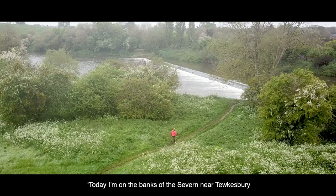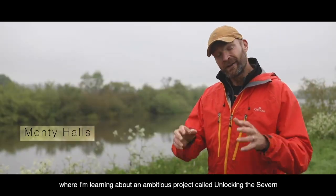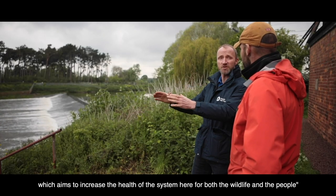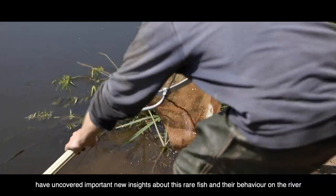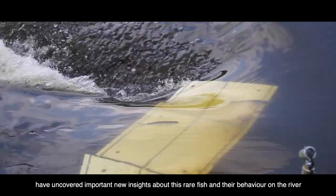Today I'm on the banks of the Severn near Tewkesbury, where I'm learning about an ambitious project called Unlocking the Severn, which aims to increase the health of the system here for both the wildlife and the people. Citizen science volunteers and pioneering monitoring techniques have uncovered important new insights about this rare fish and their behaviour on the river.